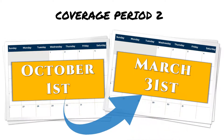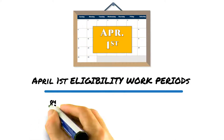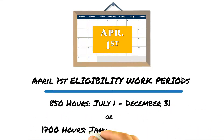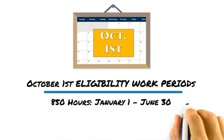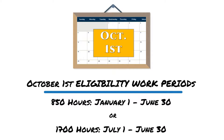To qualify for April 1st eligibility, you will need to reach a minimum of 850 hours worked from July 1st to December 31st, or 1,700 hours from January 1st to December 31st. To qualify for October 1st eligibility, you will need to reach a minimum of 850 hours worked from January 1st to June 30th, or 1,700 hours worked from July 1st to June 30th.